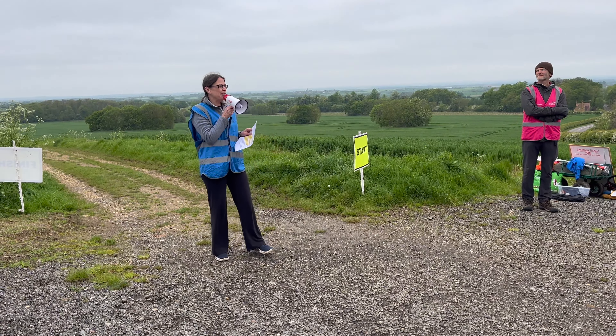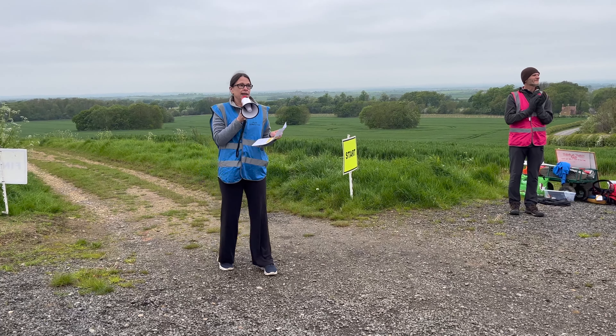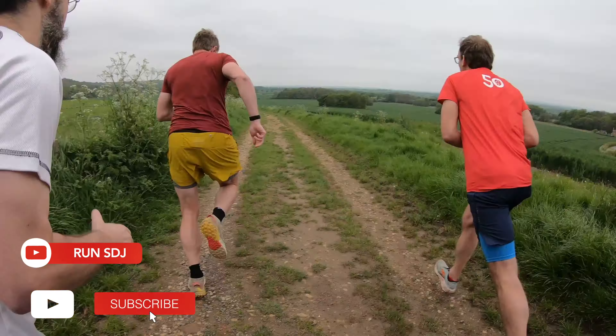Good morning and welcome to Beaver Castle Parkrun — this is event number 67. We do have a first timer so big clap for him. Welcome to parkrun!